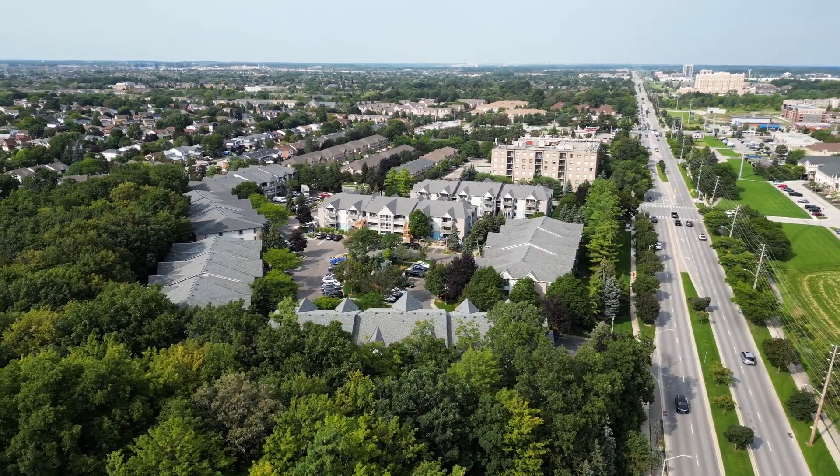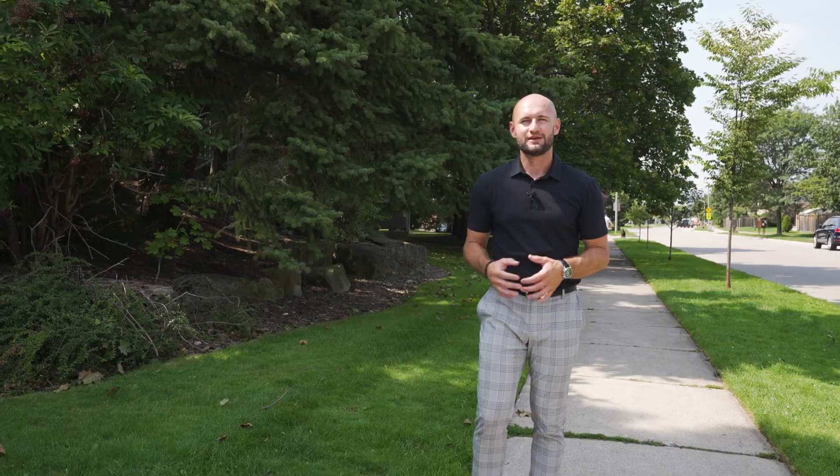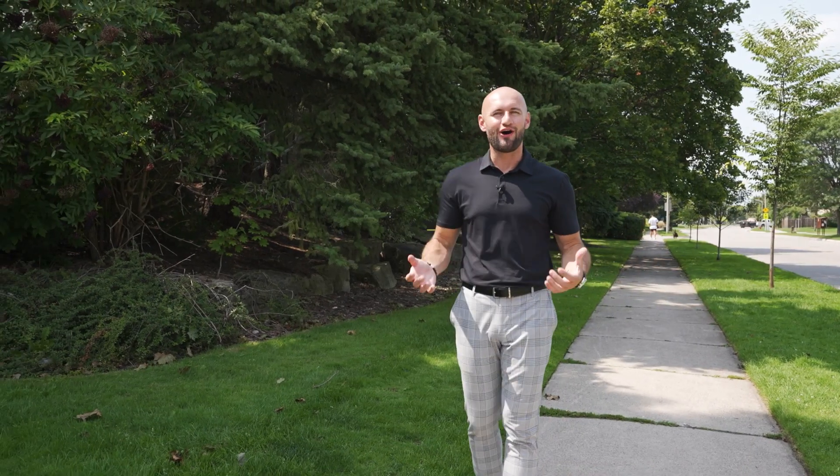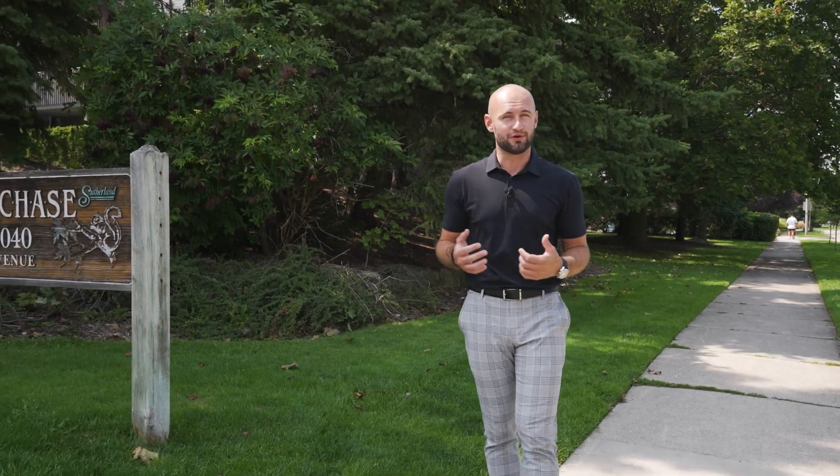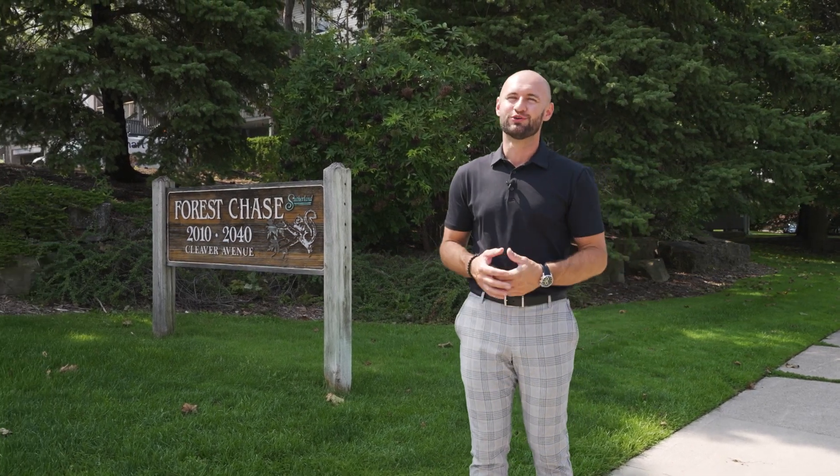This is one of my favorite locations in Burlington. I hope you enjoyed the unit, the cottage vibes, and everything nearby. If you have any questions or you want to book your own private viewing, you know how to reach me. And remember, this is one you will not want to miss.